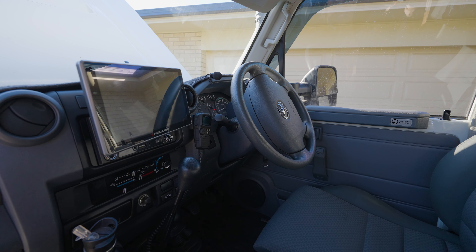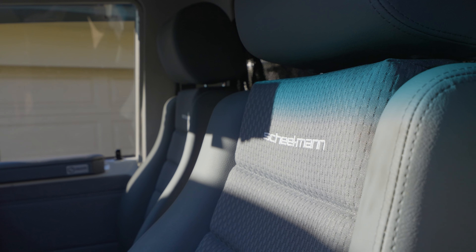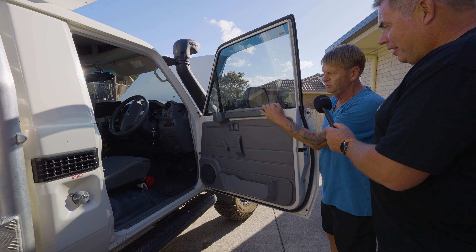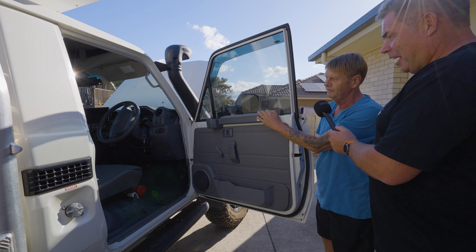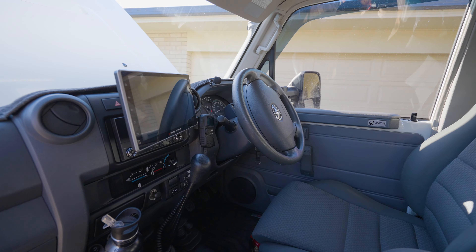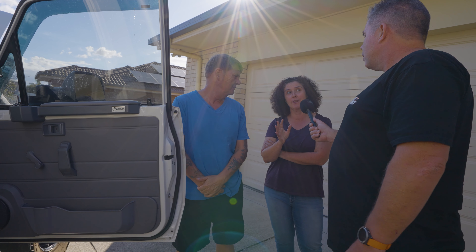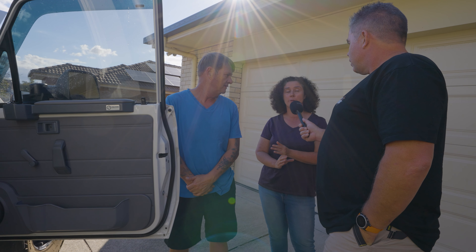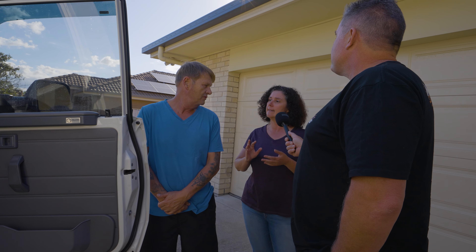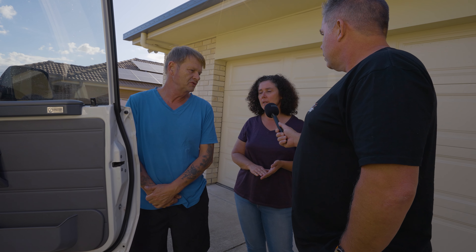Inside the cab we've got a roof console, centre console, and stage four sound deadening from Car Builders. There are speakers and pods in the doors, and dual armrests because it only comes with one. We've got a Polaris head unit but there have been a few problems — connectivity is terrible. We've got Apple phones and they keep dropping out so we have to reset it all the time.